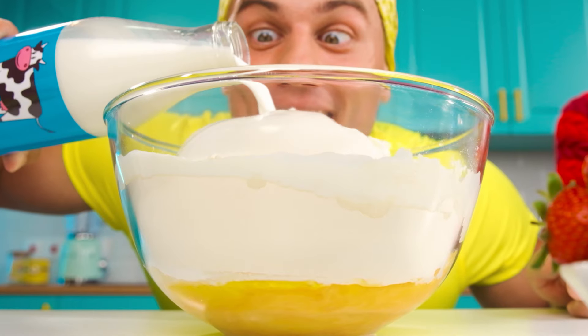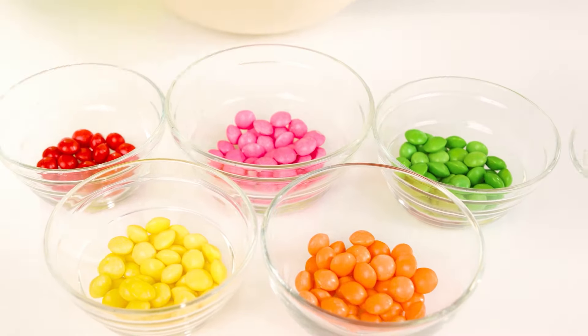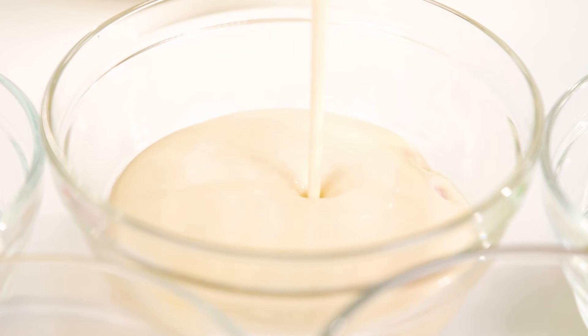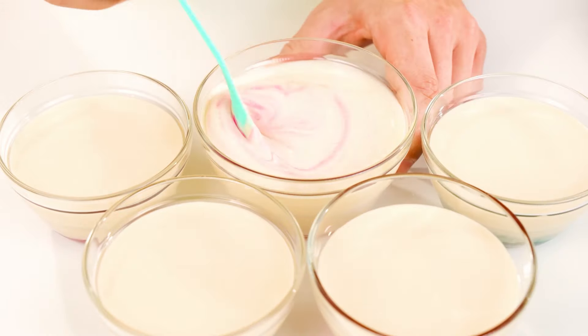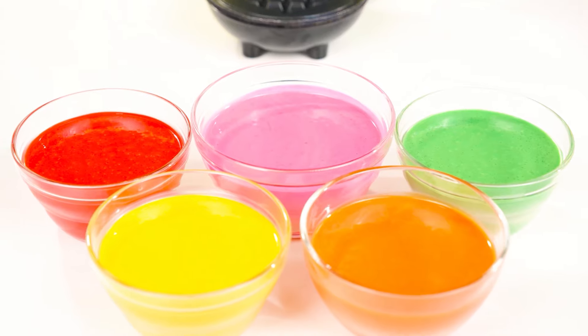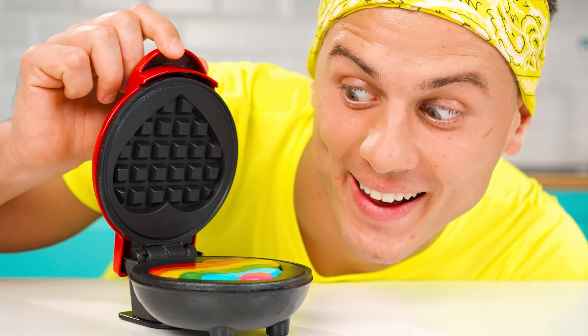Activating super speed — I'm faster than any mixer. Surprise! Skittles will definitely cheer up the baby. The bowls are ready, as is the dough. We just need to connect them. Be patient a little more, baby, and the waffles are going to be amazing. It's great that I have a heart-shaped waffle iron. You can pour multicolored dough and rainbow waffles will turn out.